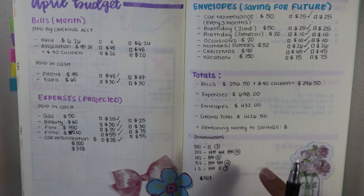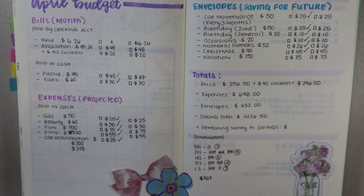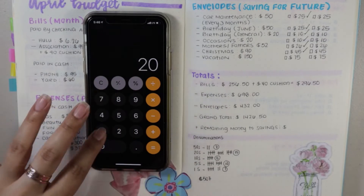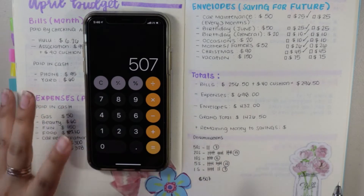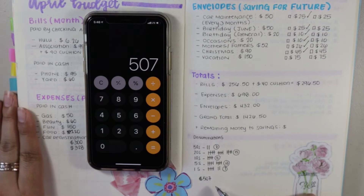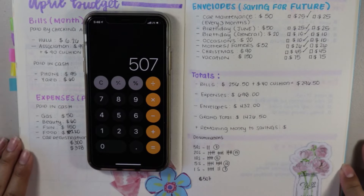Now that I have all my denominations figured out for the first pay period, the amount of money I need to withdraw from my bank account is going to equal $507. I'm going to double-check to make sure I did this correctly. Everything came out as planned to $507, so I'm really stoked about that. I'll go ahead and head over to the bank and get my money for my envelopes.